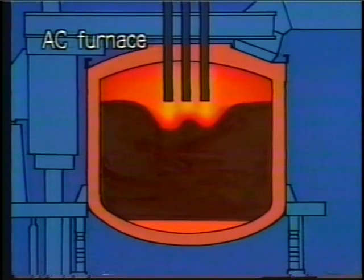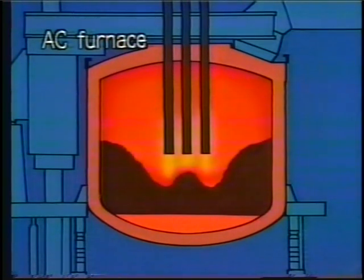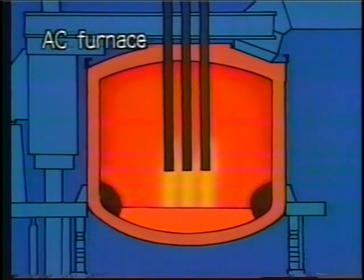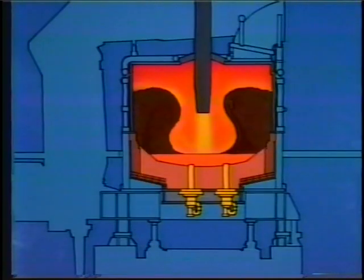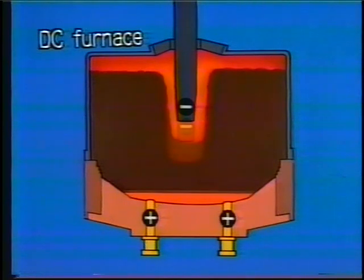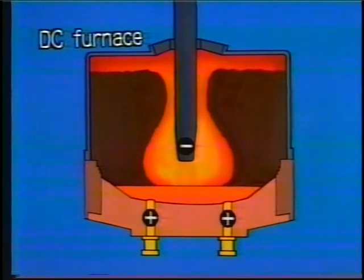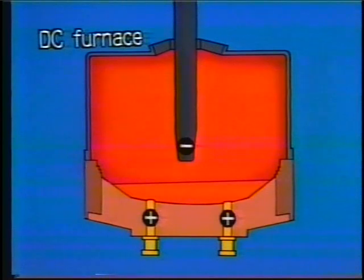With an AC furnace, three electrodes are used to generate electric arcs of 6,000 degrees Celsius. The arcs gradually burrow their way into the charge, and the electrodes have to be raised and lowered repeatedly to prevent short-circuiting. But with a DC furnace, overcurrents present no problem. All the power is concentrated in a single electrode, and the bowing process is almost instantaneous, since the electrode generates an extremely hot arc of 8,000 degrees Celsius. When the furnace bottom electrode is positively charged, the heat around the molten charge can be increased even further, and there is virtually no need to raise and lower the electrode because the charge melts in a concave shape.